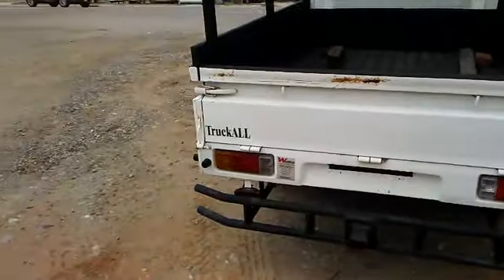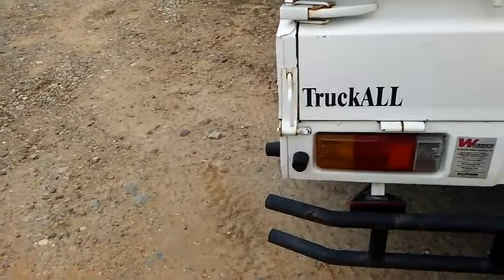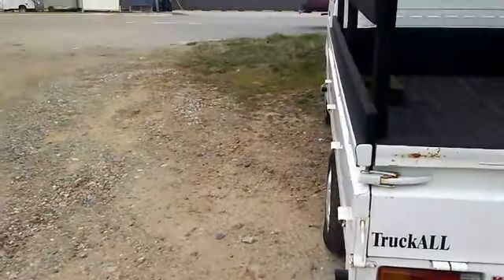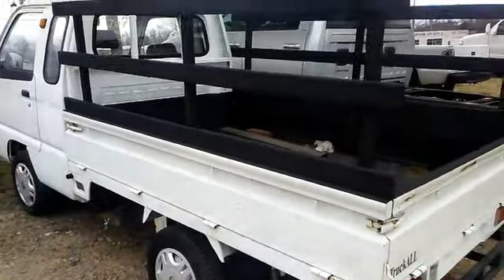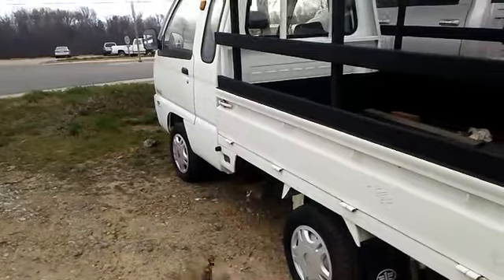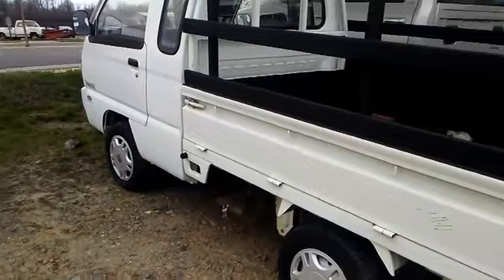I wanted to show you guys this truck — it looks kind of cool, check it out. I'm not sure what the make of this truck is. Toyota, Mitsubishi, Cushman — a lot of companies make these little mini trucks. You don't see a lot of these trucks in the United States, but overseas in Japan they're quite abundant.